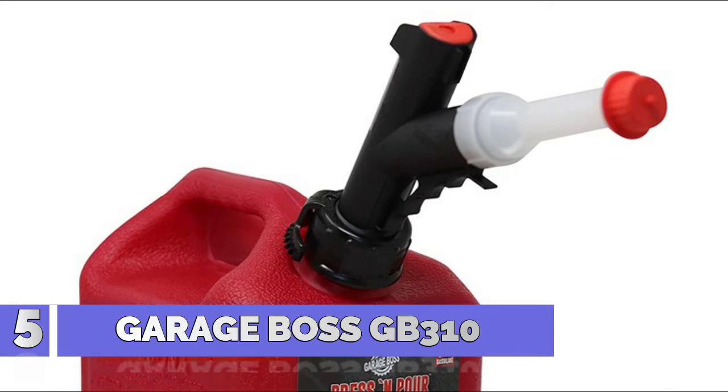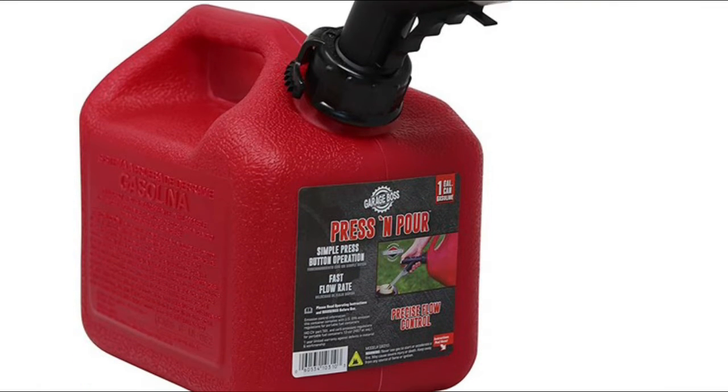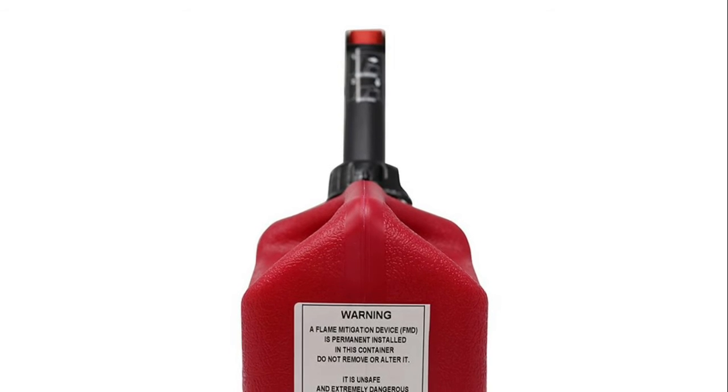Number 5: GarageBoss GB310 — GarageBoss Press & Pour One Plus Gallon fuel filling system is the perfect solution to keep your small gas-powered equipment running year-round. Whether it be your trimmer, leaf blower, or a small compressor.